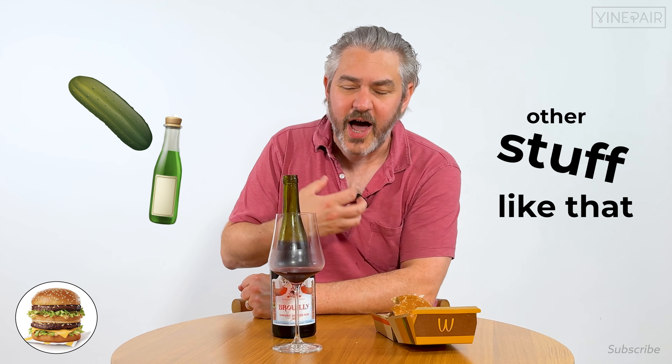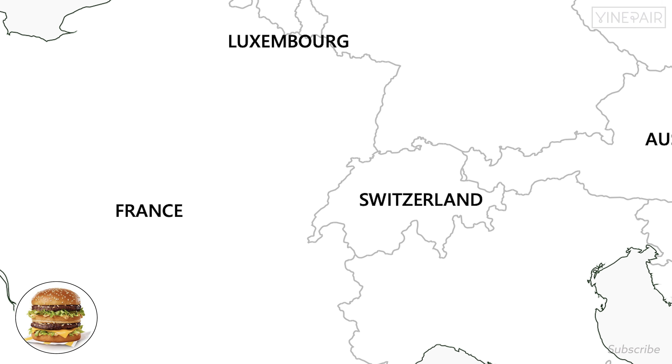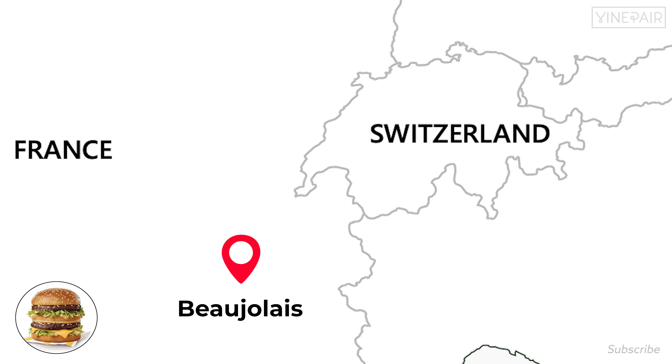I chose this because the secret sauce is what makes the Big Mac — it has diced pickles, vinegar, and other stuff. I think about upstate New York where the Thousand Islands is, and I think about chilled red wine, which upstate New York does very well. But I went for Gamay from the OG place where chilled wine is popular — Beaujolais — and it works.